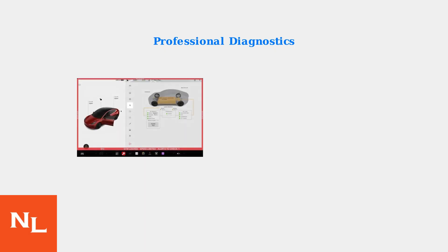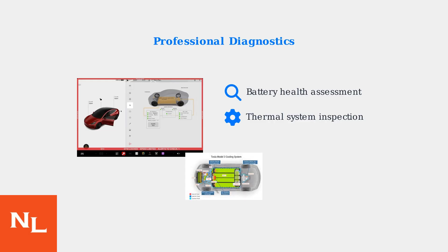If these immediate actions don't resolve the warning, professional diagnostics are the next step. Tesla service centers can perform comprehensive diagnostics using specialized equipment, including battery health assessments to check individual cell performance.